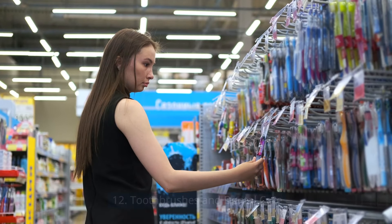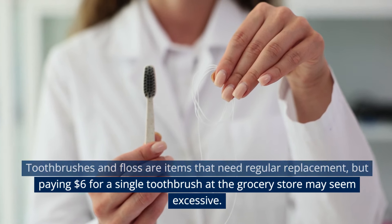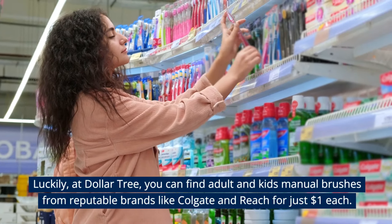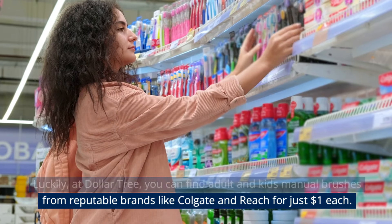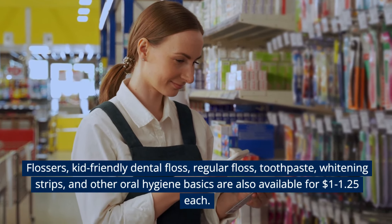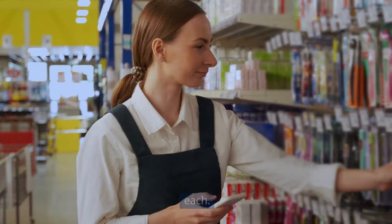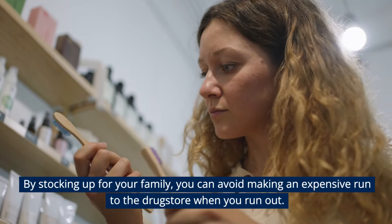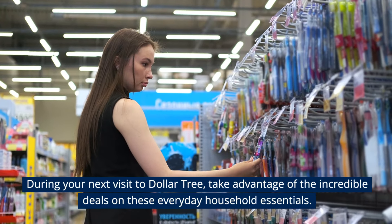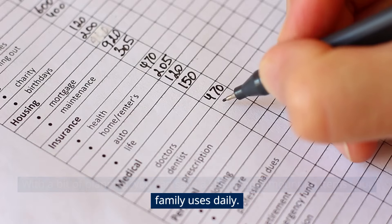Toothbrushes and Dental Care. Toothbrushes and floss need regular replacement, but paying $6 for a single toothbrush at the grocery store may seem excessive. At Dollar Tree, you can find adult and kids' manual brushes from reputable brands like Colgate and Reach for just $1 each. Flossers, kid-friendly dental floss, regular floss, toothpaste, whitening strips, and other oral hygiene basics are also available for $1 to $1.25 each. By stocking up, you can avoid an expensive run to the drugstore when you run out.